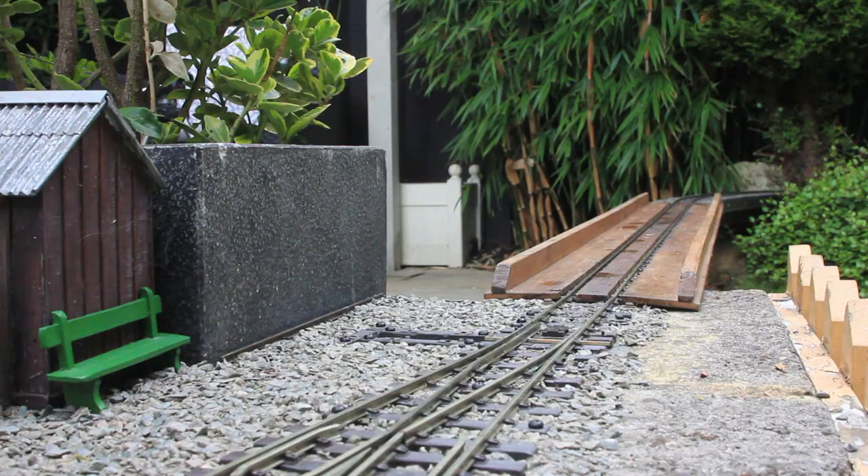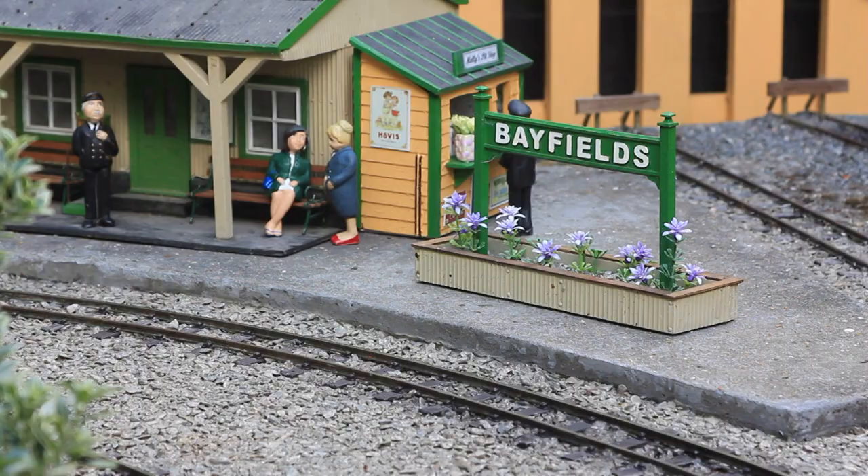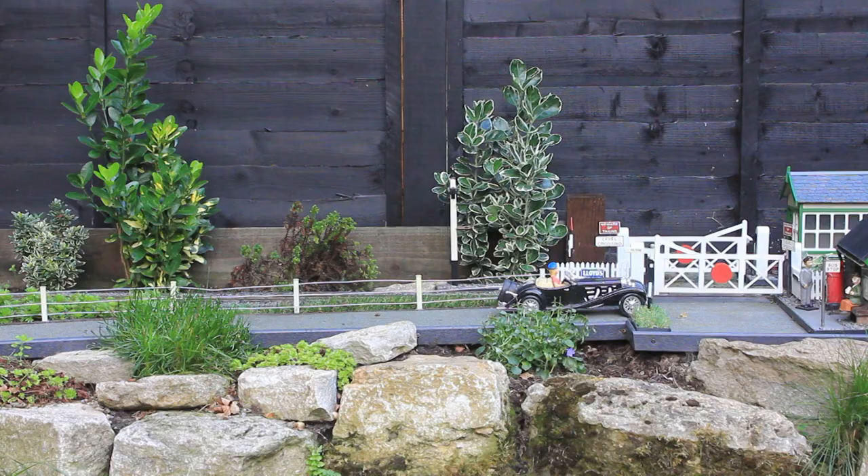Bayfield Station is based on a station on the Rye and Camber Tramway. I really like corrugated iron buildings, so I've got a few of those on the layout at the moment. Most of my buildings do stay out most of the year, but I tend to bring them in over the winter when I'm not running. Most of my buildings are made on bases, so they can easily be carried in and out of the shed, just to give them some protection.